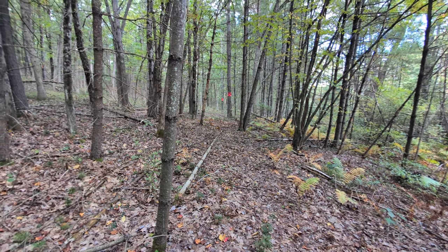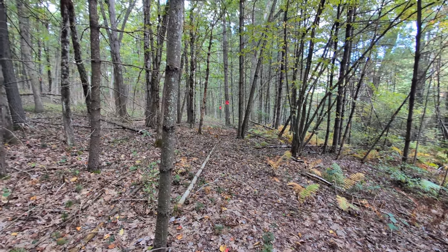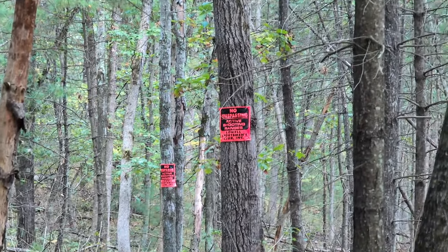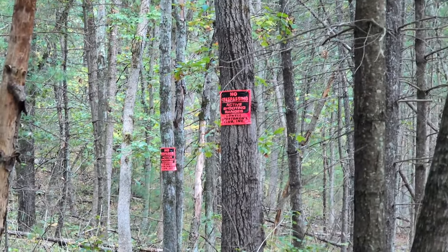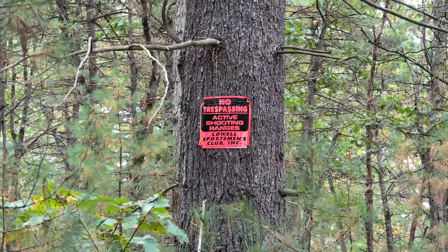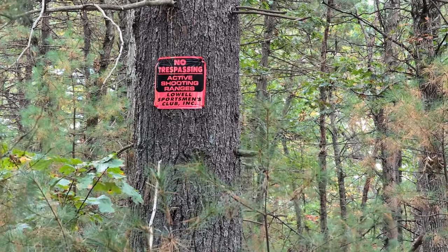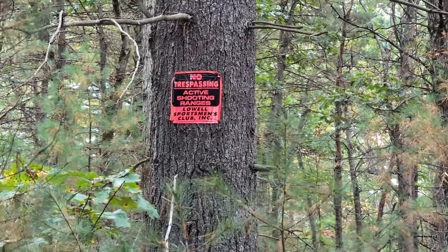To my right there are no trespassing signs, and it is hunting season, so I wonder if that has anything to do with it. I can read that sign now: no trespassing, active shooting range — the Lowell Sportsman's Club. Yeah, we'll stay on this side of the trail.